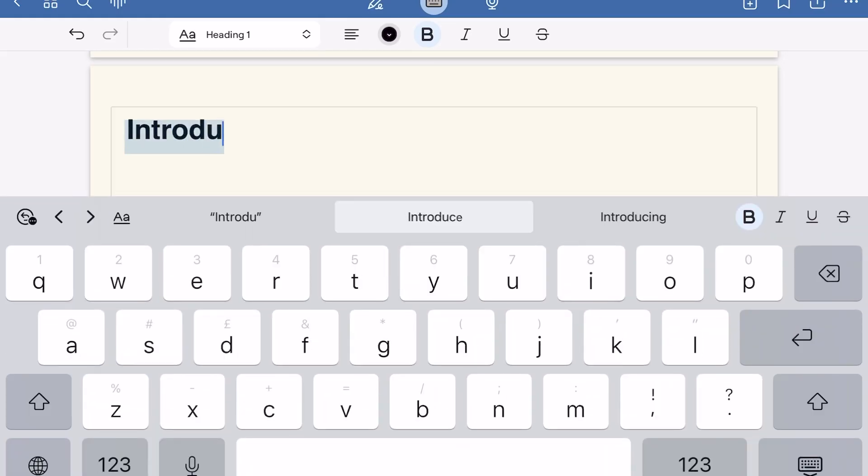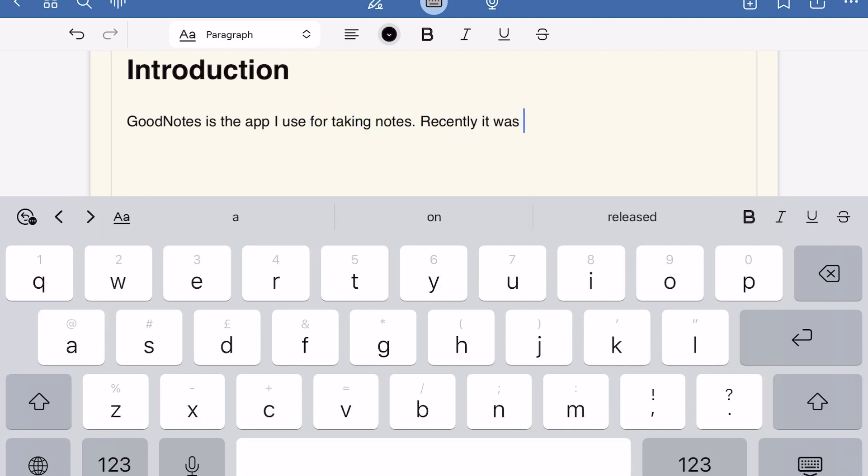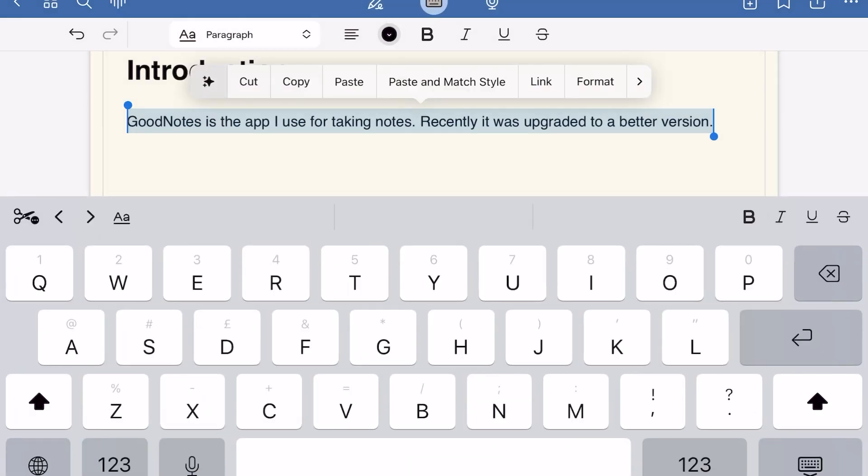Undo and redo are now at the top left corner, but I prefer using two-finger tap to undo and three-finger tap to redo. The most features added in GoodNotes 6 are in the keyboard portion — now you can detect your mistakes with an AI tool, paraphrase it, write in headings and subheadings, and this feels amazing.